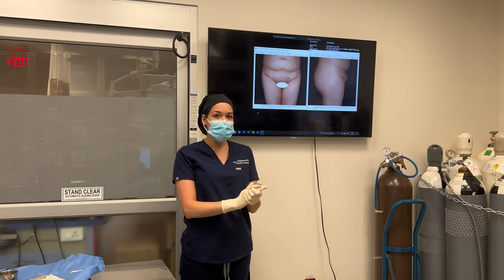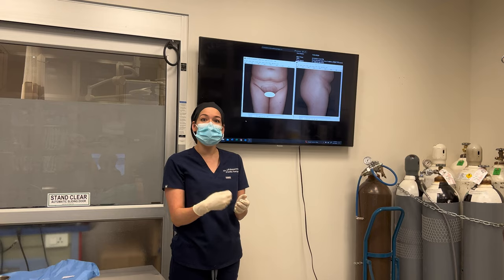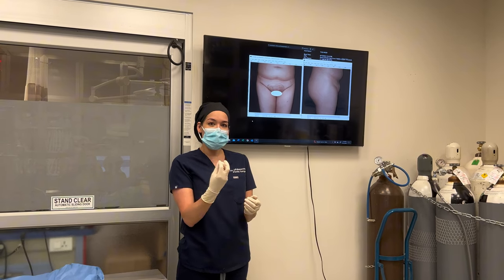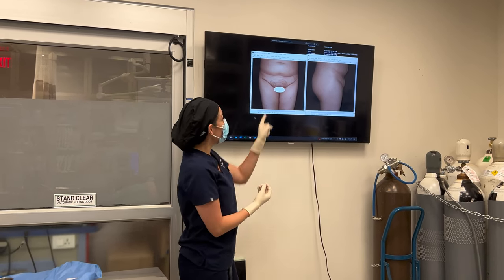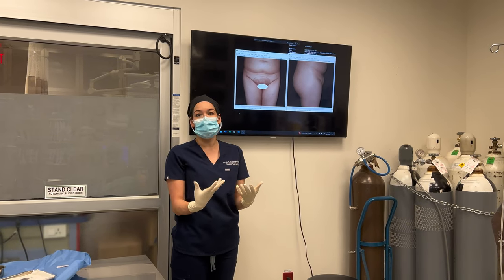Hey guys, welcome to the OR. For our next case, we're going to be doing a procedure under local anesthesia, so our patient is awake and comfortable. This is a small trouble area for her — the pubic area has some fullness that bothers her, so we're going to be addressing this with liposuction.